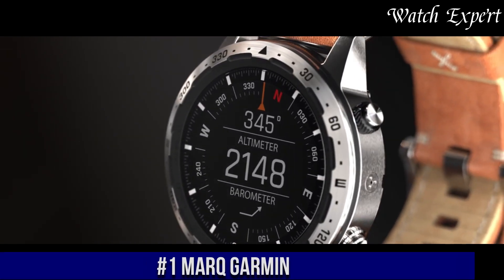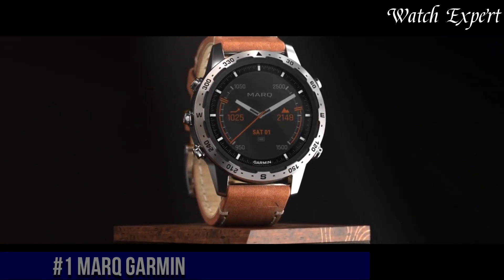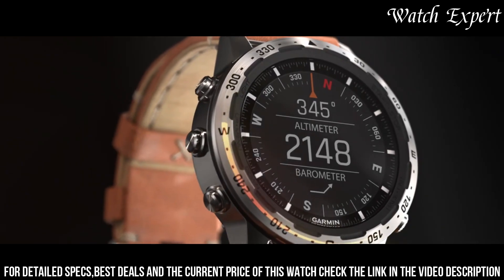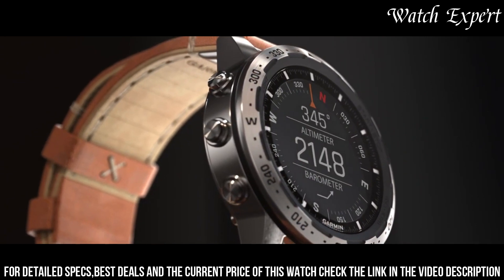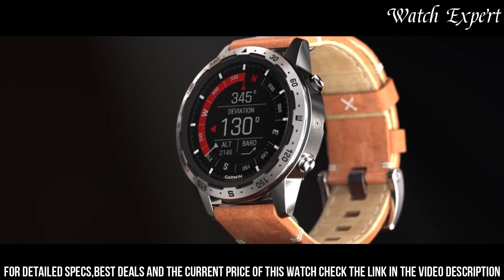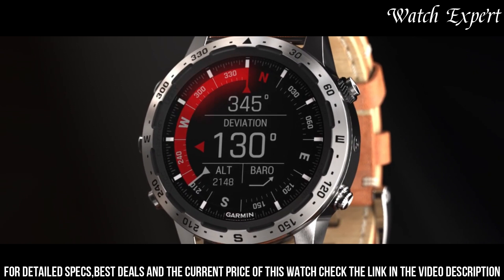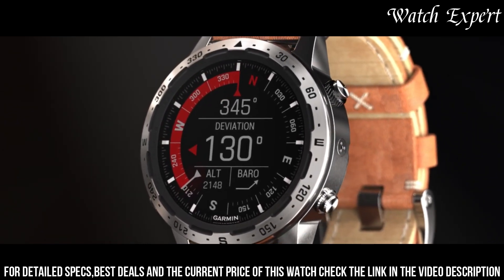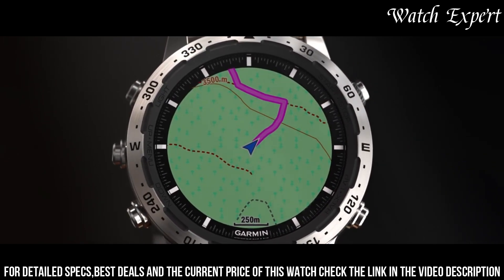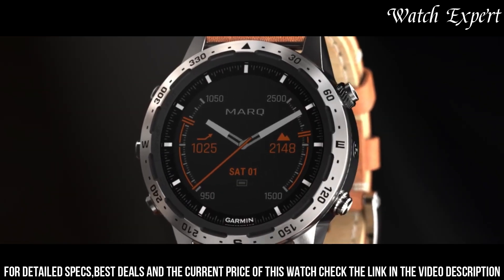Number 1: Garmin MARQ. A collection of luxury smartwatches that marries high-performance technology with exquisite craftsmanship, representing Garmin's dedication to providing exceptional functionality in a premium package. Each MARQ model exudes luxury and distinct character. The vibrant touchscreens, combined with advanced features like GPS navigation, heart rate monitoring, and performance metrics, reflect cutting-edge technology. With premium materials and attention to detail, they seamlessly blend style and functionality. Whether you're an aviator, adventurer, athlete, or modern tool watch enthusiast, the Garmin MARQ collection offers a watch tailored to your passions — a symbol of Garmin's commitment to both innovation and luxury.